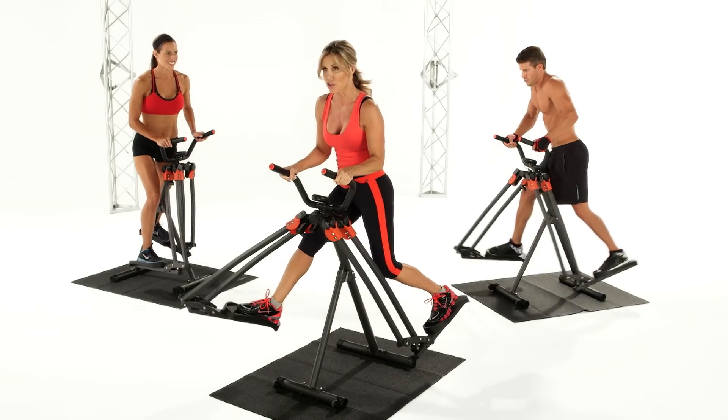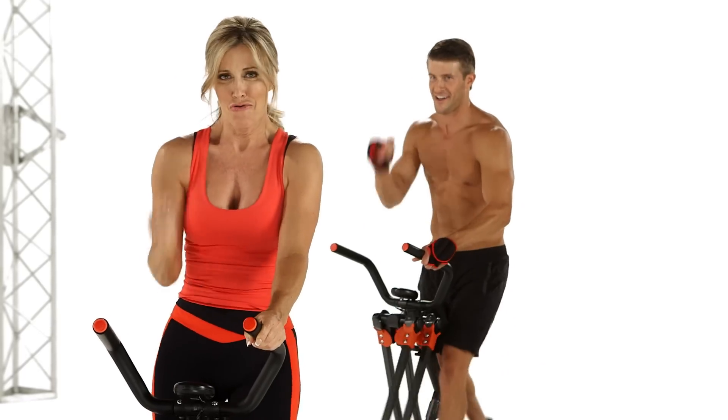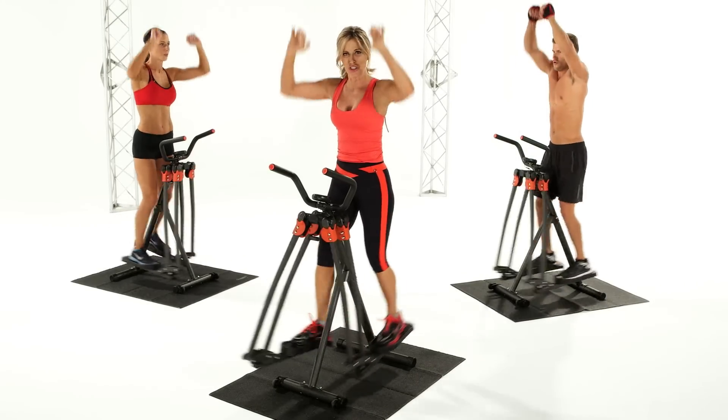My third workout is an intense all-over body exercise experience. It's the workout I use, and it'll keep you leaner, fitter, and more confident, so you feel great in sleeveless tops, shorts, and skinny jeans.